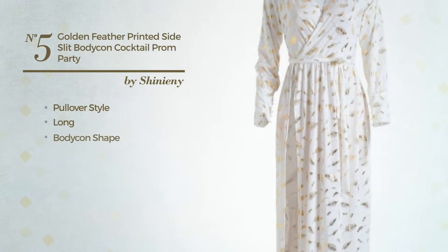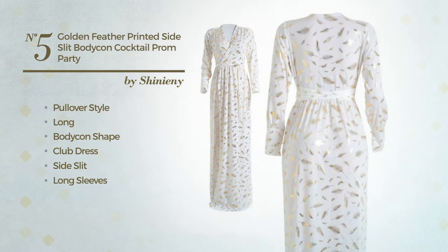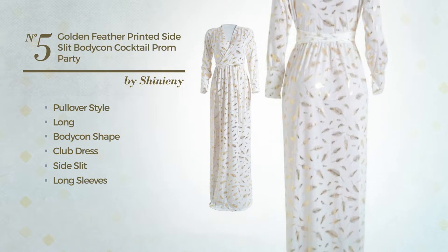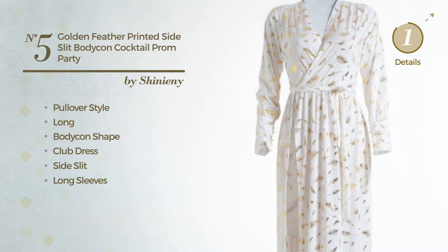Number 5. A Pullover Touch in this long body club dress with a side slit, featuring long sleeves with a V-neckline, produced with body-warming polyester and enriched with feathers. Available just in this color.